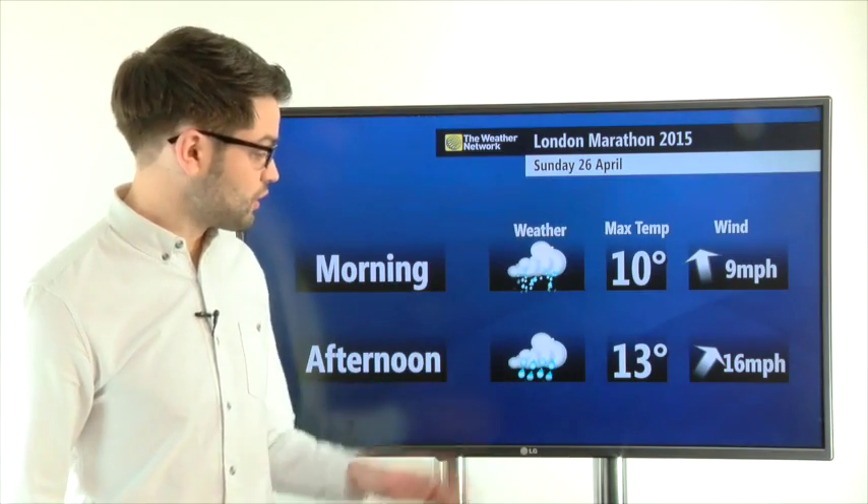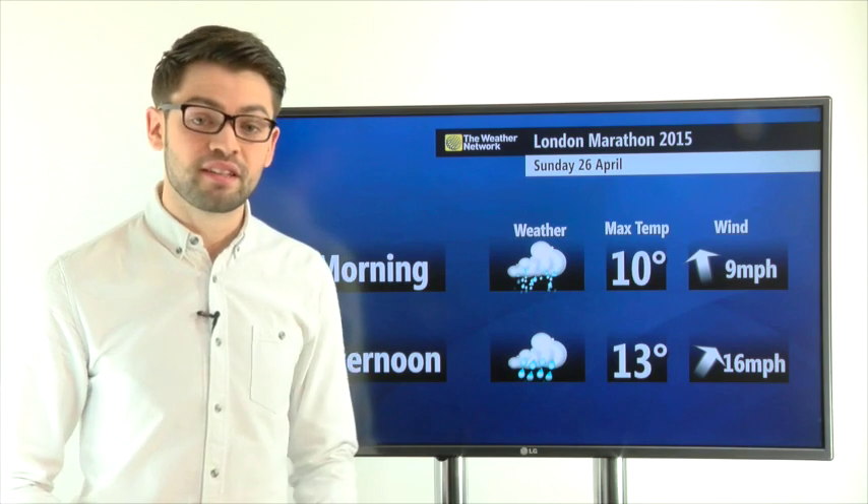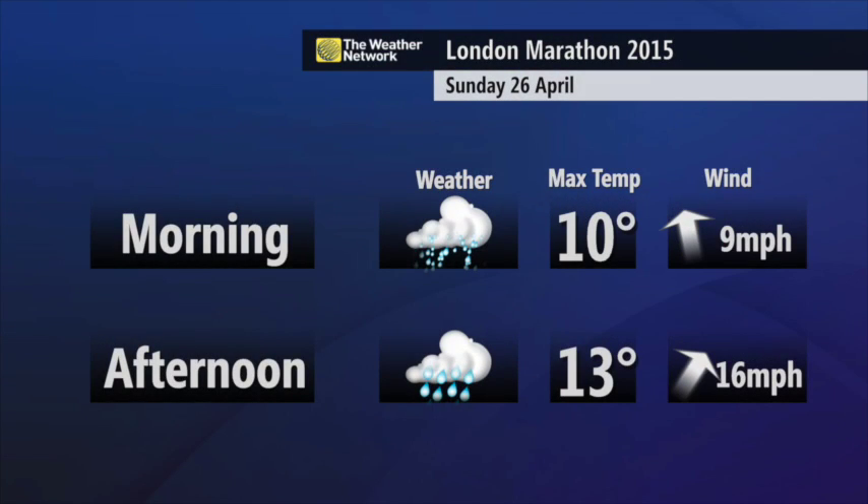You can see the forecast for the London Marathon is looking cloudy with some rain, that rain turning heavier into the afternoon, so make sure you take a brolly if you're out to watch the runners.